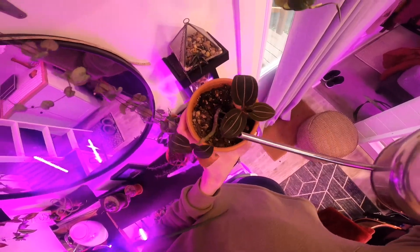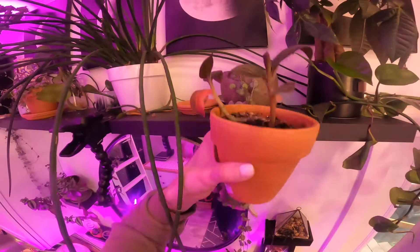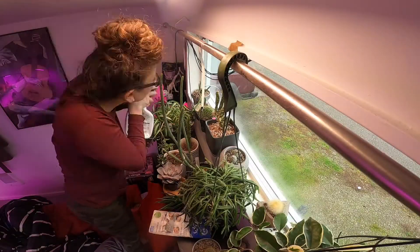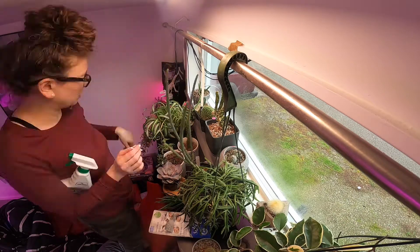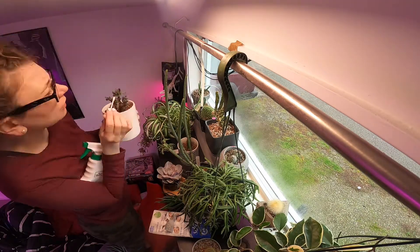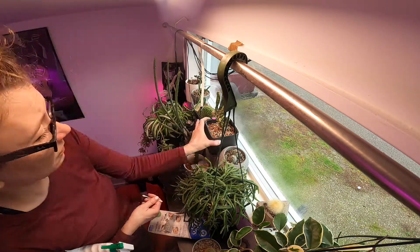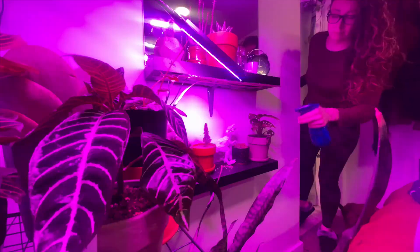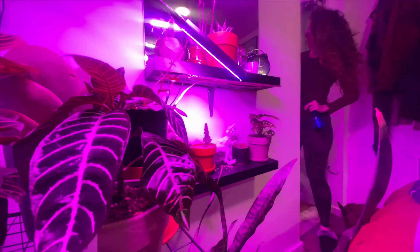In addition to some repotting I still need to do, I also have a pest infestation. I'm quite sure I know which cactus was the culprit carrying mealy bugs and thrips, and while that cactus is long dead due to said pests, it truly has been the gift that kept giving for about 10 months now, unfortunately.